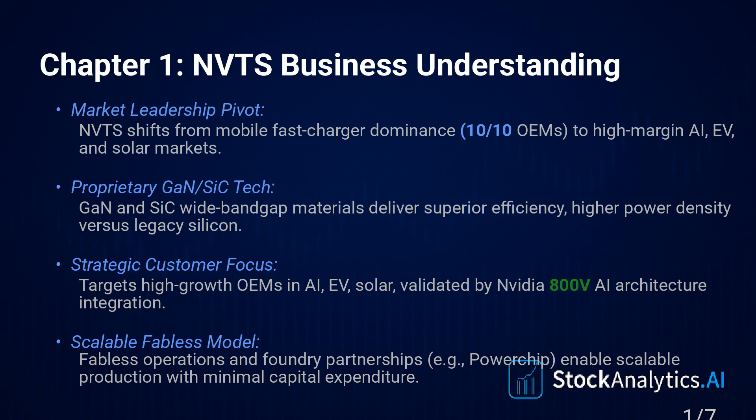Makes sense on paper — follow the money. And that market, the SiC and GaN power semiconductor market, it's just exploding. Projections are like 20% to 30% compound annual growth over the next decade, driven by electrification and by AI needing more and more power.